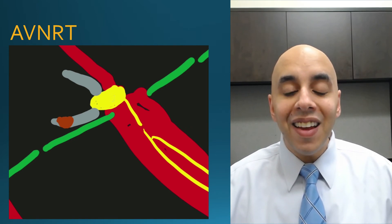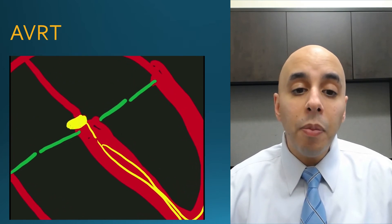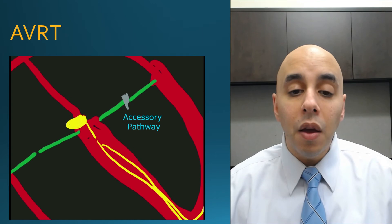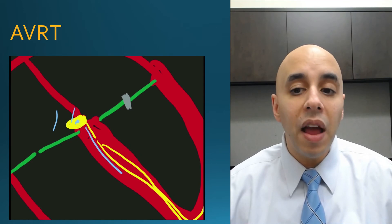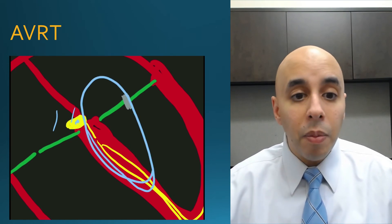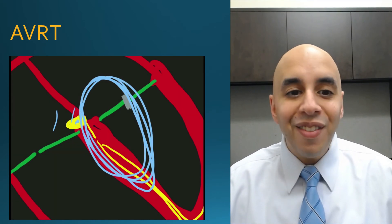A similar but different condition is AVRT, or an accessory pathway. Normally there is supposed to be only one pathway down to the bottom through the AV node. People who have AVRT have an area of tissue that can conduct from the top to the bottom — referred to as an accessory pathway. That can set up a short circuit in similar fashion: electricity can come down the normal way and then back up that accessory pathway, or less commonly go down the accessory pathway and back up — either way forming a short circuit. The target for ablation is that abnormal accessory pathway tissue.